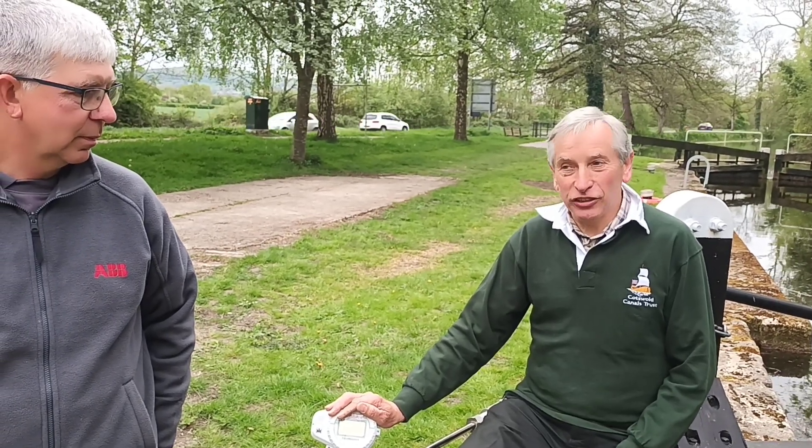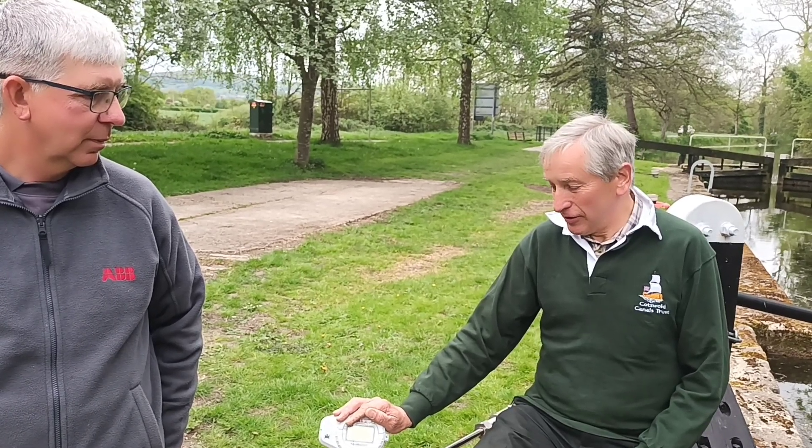In time, people walking up and down the towpath here, folk coming along in their boats, will see the ABB bollard and it'll remind them of people they knew, the place they worked at, and generally the bit of industrial history in the area. So great thanks to ABB for donating this to us. We're looking forward to installing it shortly, and now we're going to go down and unveil the bollard.